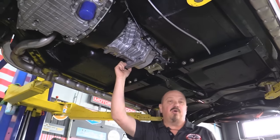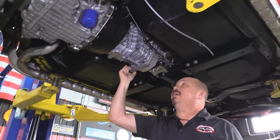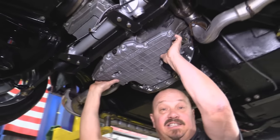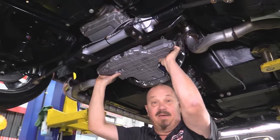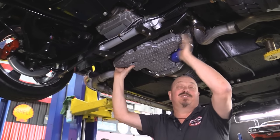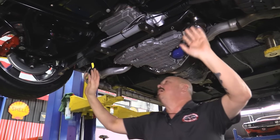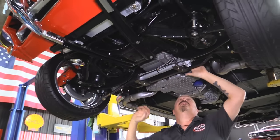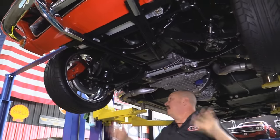We've got a TKO Tremec five-speed here. Explosion-proof Lakewood bellhousing. This is that LS6 up front — all aluminum, baby. She is sweet. This is what belongs in a Corvette. Everything up here is powder coated. We've got rack and pinion — it is power. Everything's beautiful.